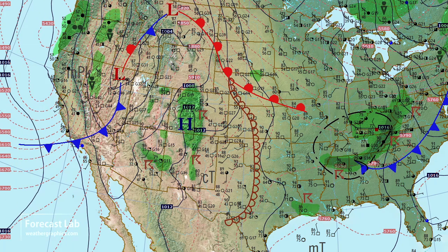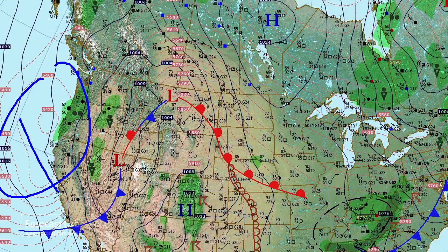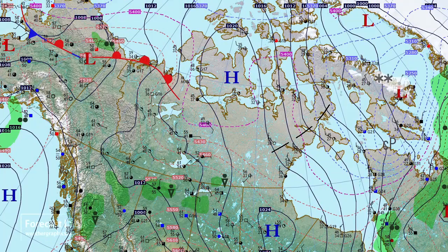Out in the Pacific, you can see that polar air working into the Pacific Coast region — some rain, very cool conditions in Seattle and Portland. Not seeing much weather going on in British Columbia. Yukon and Alaska look pretty quiet.